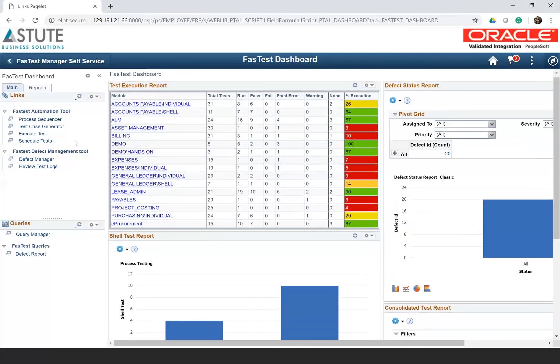On the left-hand side, we can see some of the functionality within the Fastest automation tool. For example, we have a process sequencer for how you can sequence the tests as you want. You have the test case generator for generating test cases in an automated fashion. You can execute tests, you can schedule tests, and we also have a defect manager.